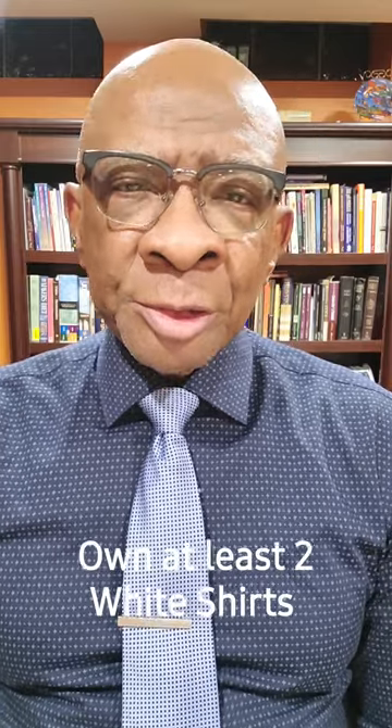Have two nice white dress shirts. Be sure they're free of stains and wrinkles, ready to go at all times, because they go with everything.